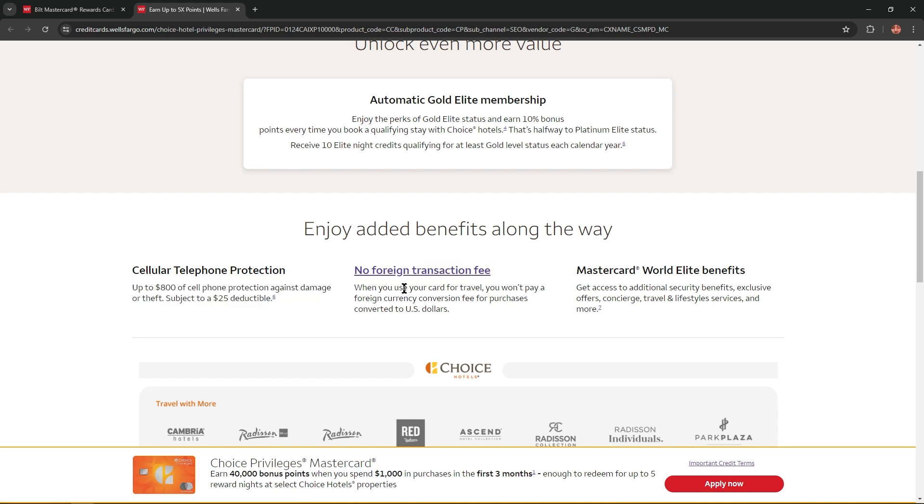There's no foreign transaction fee — when you use your card for travel you won't pay a foreign currency conversion fee for purchases converted to US dollars. And with Mastercard World Elite benefits, you get access to additional security benefits, exclusive offers, concierge, travel and lifestyle services, and even more.